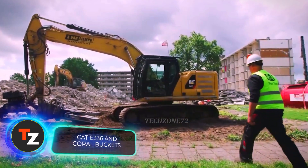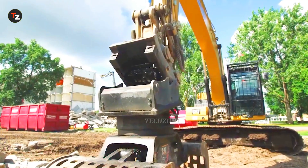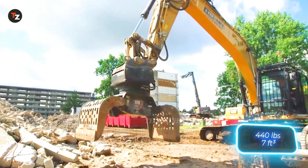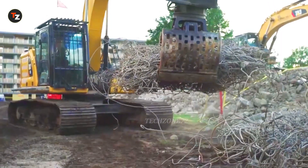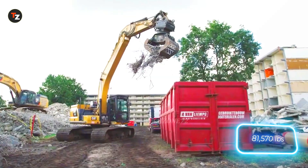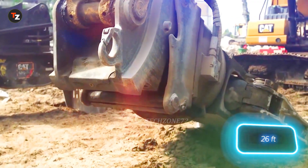This beast looks like it's built to destroy, but it's actually an excavator. Its bucket alone weighs nearly 200 kilograms and can hold up to 0.2 cubic meters of earth. The CAT E336 weighs over 37 tons and has a 300-horsepower engine, allowing it to dig holes up to 8 meters deep.